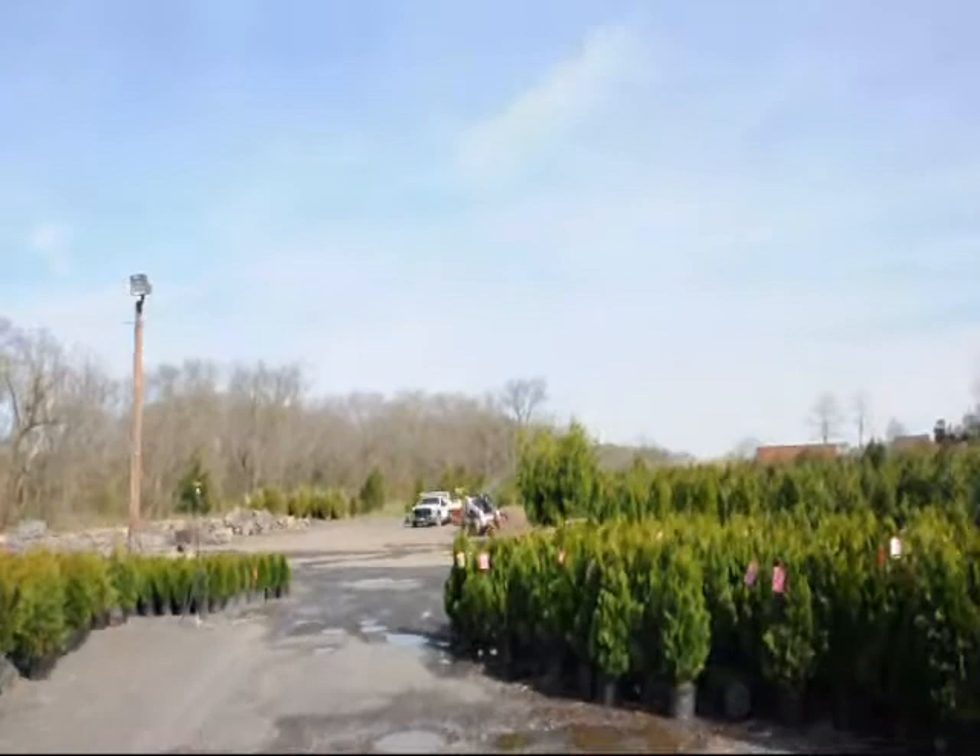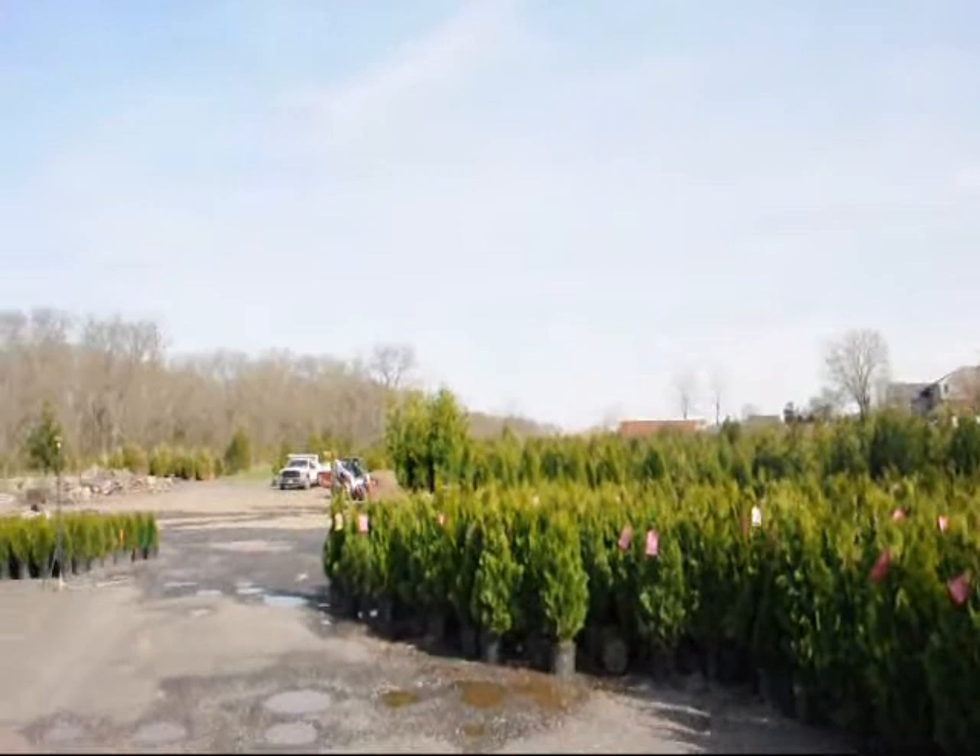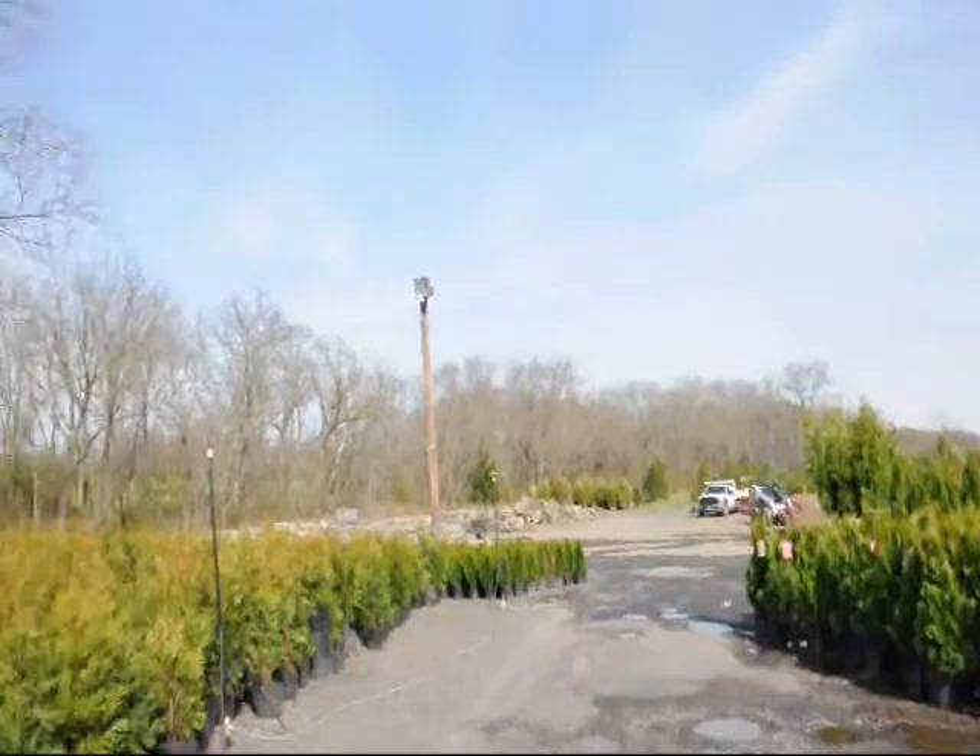In the background out here you can see we also have stone products. We have larger arborvitaes — we sell all different sizes of trees and shrubs. Whether you want hardwoods, softwoods, evergreens, or deciduous trees, give us a call at 215-651-8329. We're here in Fountainville, PA; Milan, PA; Herkimer, New York; and Crows, Virginia. Thank you very much.